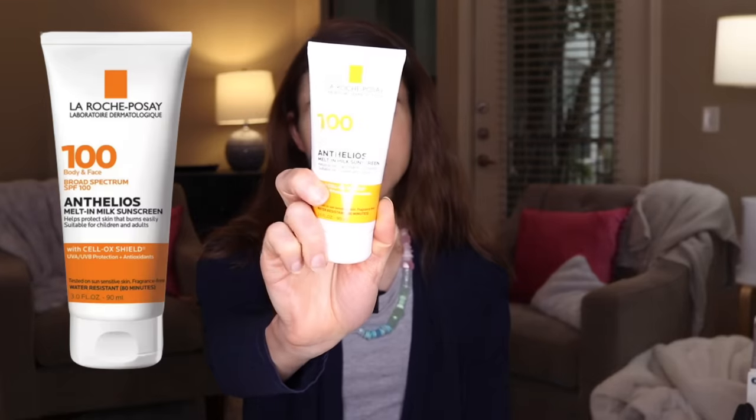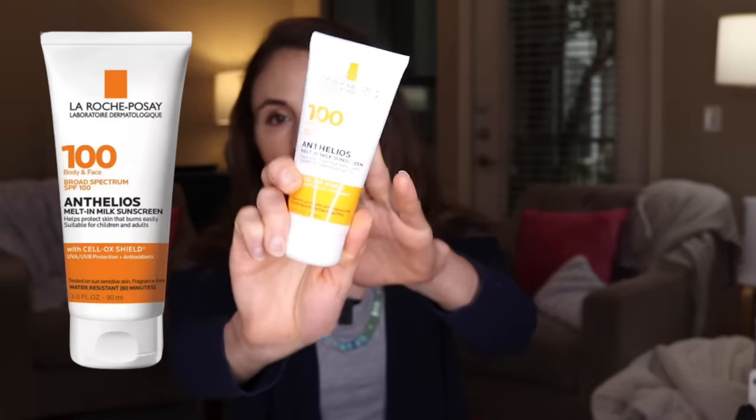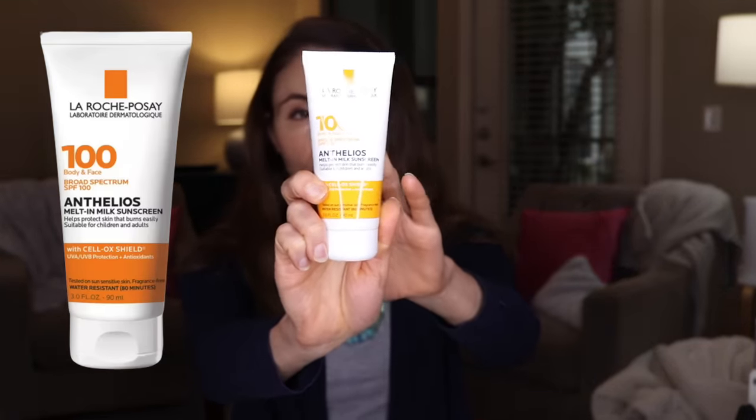Starting out with one of my all-time favorite chemical sunscreens for the face and the body: La Roche-Posay Melt-In Sunscreen Milk. I've been recommending this for years. It's really fast-absorbing and non-greasy. This is excellent if you live somewhere that is very tropical or humid, because the formula allows for good evaporation of sweat so that you don't feel overheated.